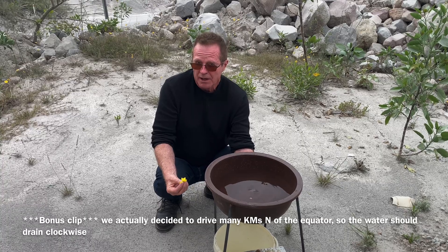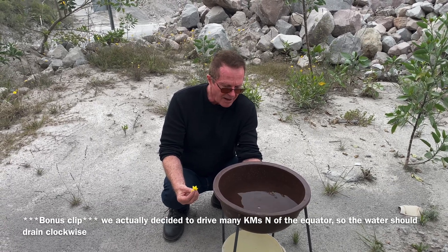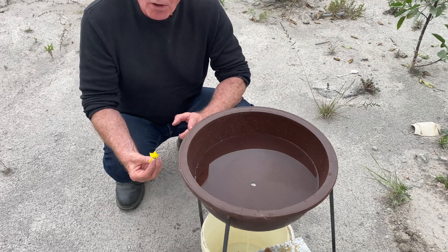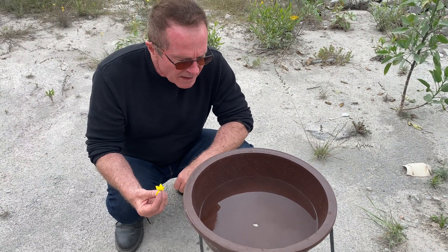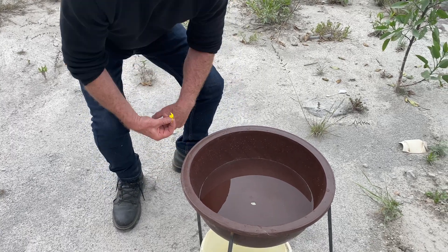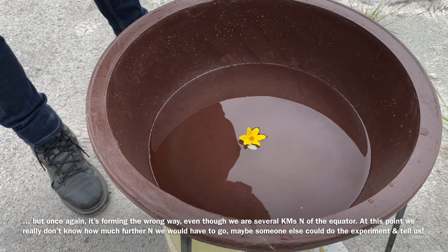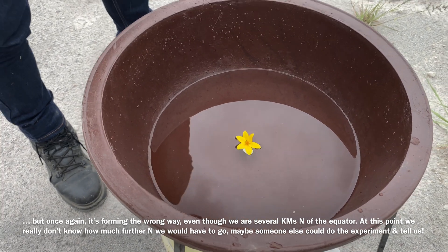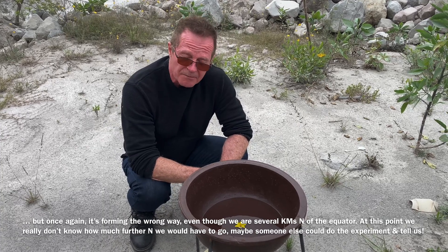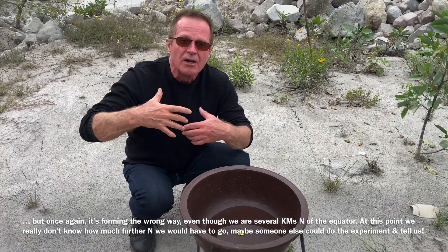We've now driven several miles north of the equator — something like 10 or 15 miles. On the GPS it says 0.0308 so we're quite a ways more north. I'm going to take my finger out here and just watch which way it circulates. There's no vortex at the moment — the water is going straight down and at this point it could go either way. I see a vortex forming. It looks like it's going the wrong way. Yes, it still thinks we're south of the equator. In reality, this band is quite wide where water could circulate either way. We'd probably have to go something like 50 miles north of the equator and 50 miles south to see the real effect.